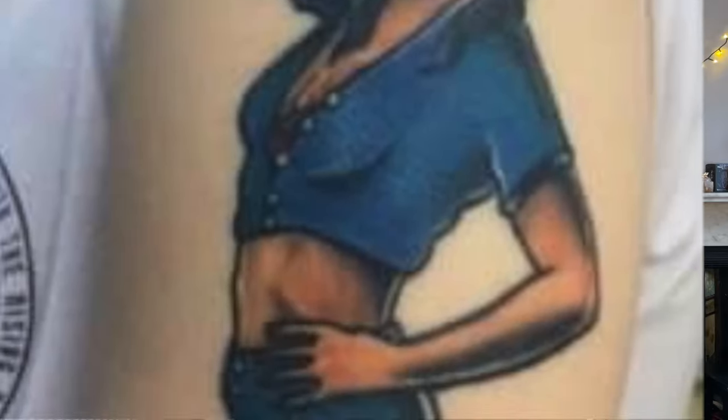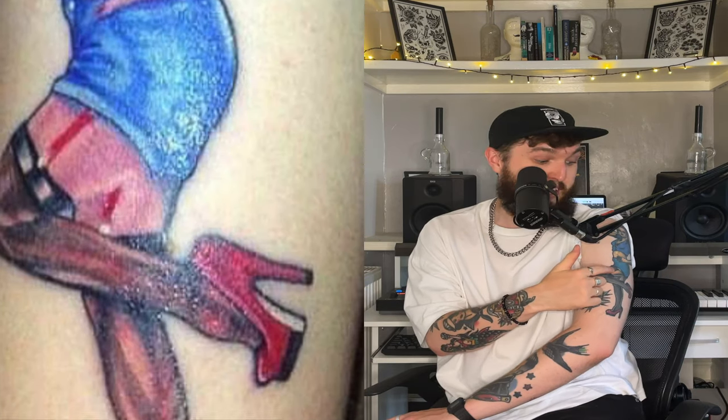The last one on this arm is this pin-up girl. I'm sure some of you will notice right away this one doesn't look particularly good, but believe it or not it looked worse before. I had to get Aaron Fitchett to fix it for me because it was just fucking atrocious. This was actually the first ever tattoo I got on my arms. I wanted a pin-up girl because of my affinity for the 1950s and greaser imagery.